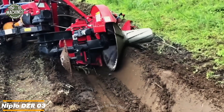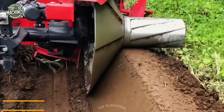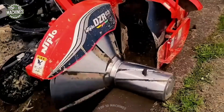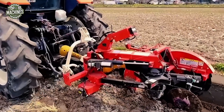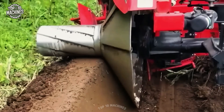The Nipplo DZR-03Y from Japan's Nipplo is a specialized machine designed for creating dams on sloped rice fields, preparing the terrain for future embankment construction. This unique piece of equipment reflects Japan's advanced approach to rice field management, combining reliability with specialized functionality for demanding agricultural environments.